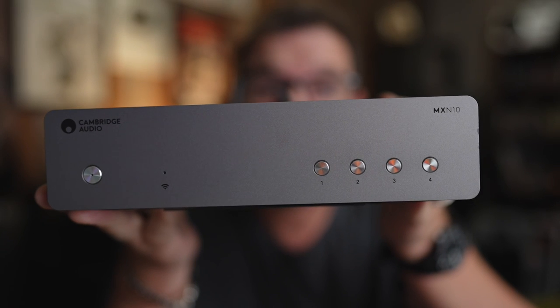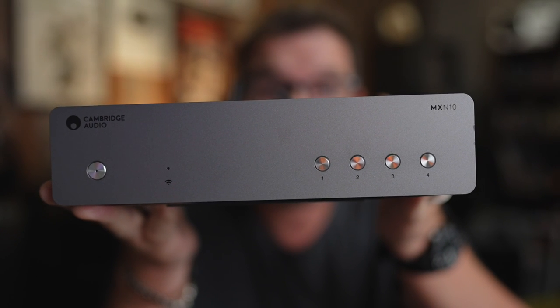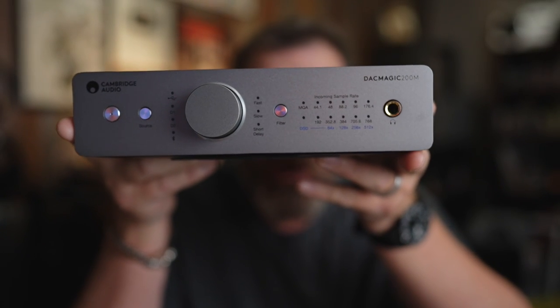Is this Cambridge Audio Streamer at $500 a good value? And bonus review: the DAC Magic 200M. We're going to talk about these two products and whether you should buy them or pass on them. So sit down, grab a cup of coffee, and let's talk about these two Cambridge Audio products.